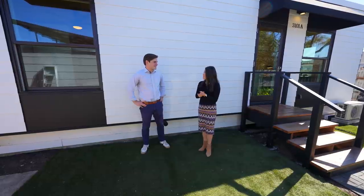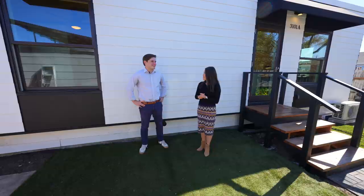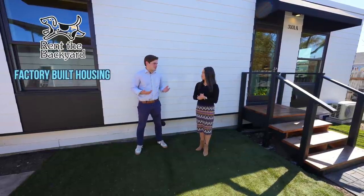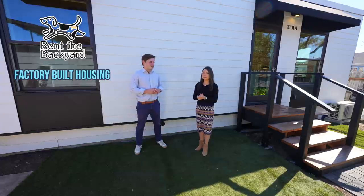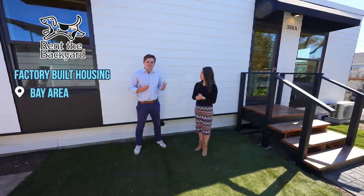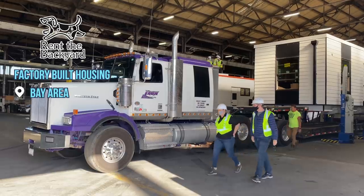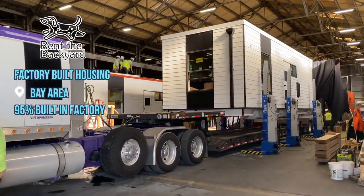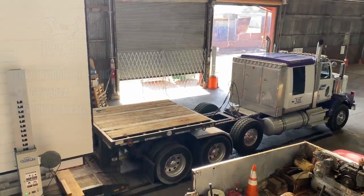Forest from Rent the Backyard is going to give us a walkthrough of this ADU. Thanks for joining me on this show. Rent the Backyard is a factory-built housing program based in Oakland, California. We service the Bay Area in its entirety with our factory-built unit. What factory-built means is that we build this unit about 95% at our factory in West Oakland and drop it into your backyard.